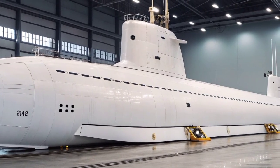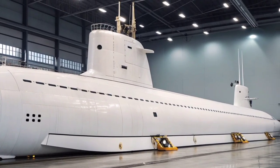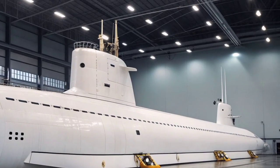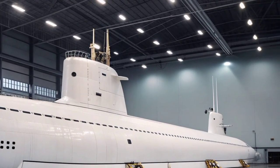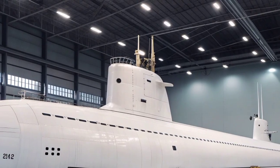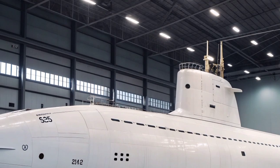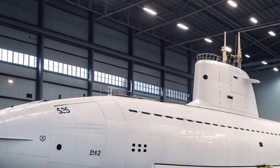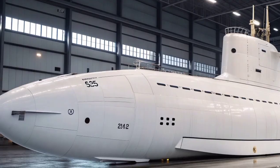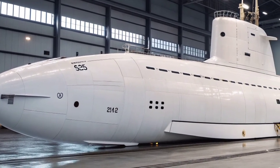The USS Florida SSGN 728 is one of the most formidable and versatile submarines ever built by the United States Navy. Originally commissioned as an Ohio class ballistic missile submarine (SSBN), it was later converted into a guided missile submarine (SSGN) as part of a strategic modernization program that transformed four of the 18 Ohio class boats into multi-role strike and special operations platforms.